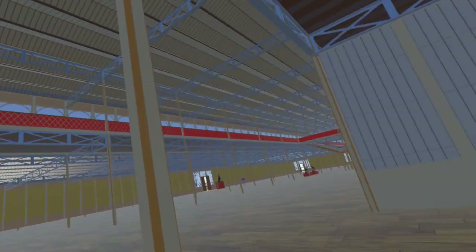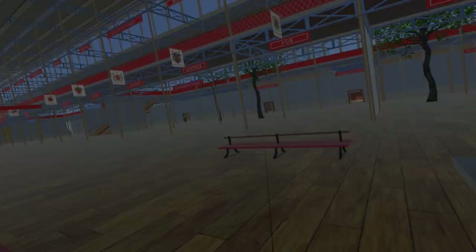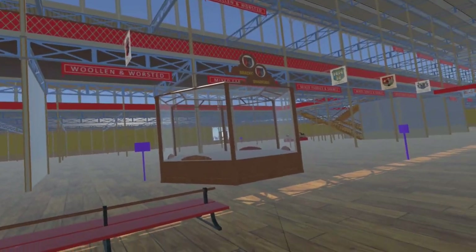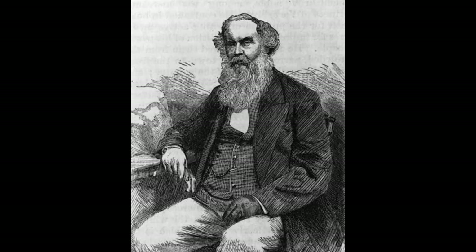Moving back into the nave, we are now in the Woolen and Worsted section, where we have display cabinets from Leeds and Bradford. The Bradford cabinet is allocated to Titus Salt. He is credited with creating alpaca cloth, made from alpaca wool.